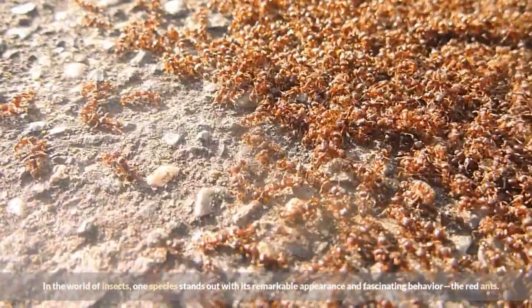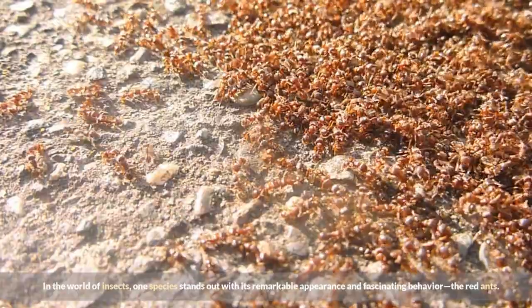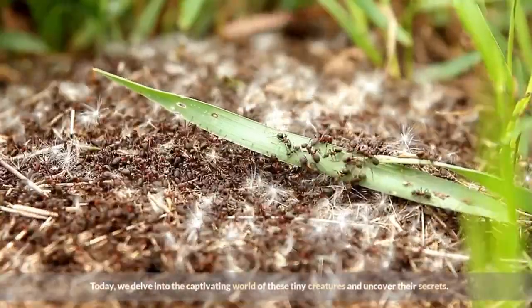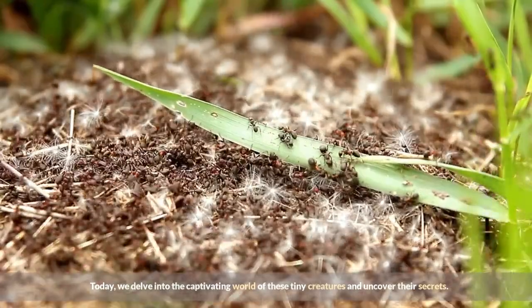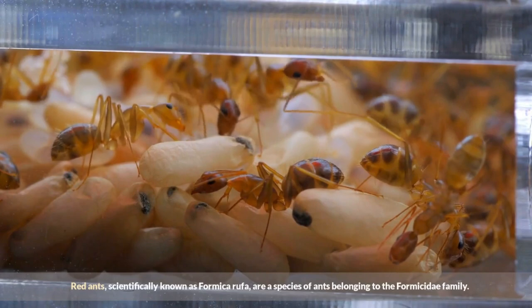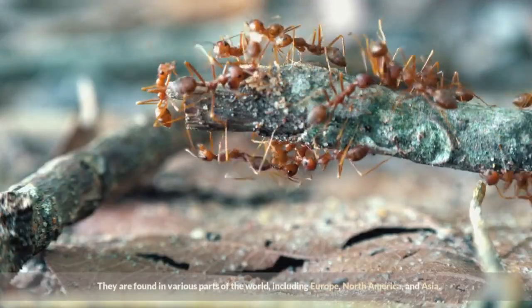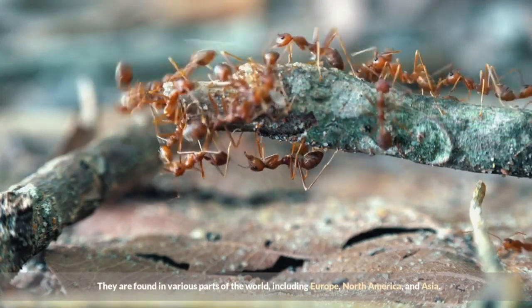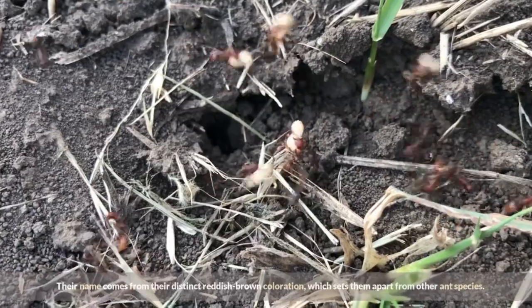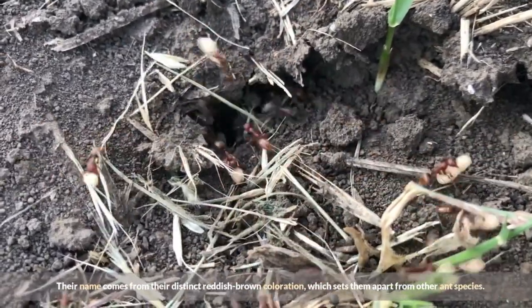In the world of insects, one species stands out with its remarkable appearance and fascinating behavior: the red ants. Today, we delve into the captivating world of these tiny creatures and uncover their secrets. Red ants, scientifically known as Formica rufa, are a species of ants belonging to the Formicidae family. They are found in various parts of the world, including Europe, North America, and Asia. Their name comes from their distinct reddish-brown coloration, which sets them apart from other ant species.